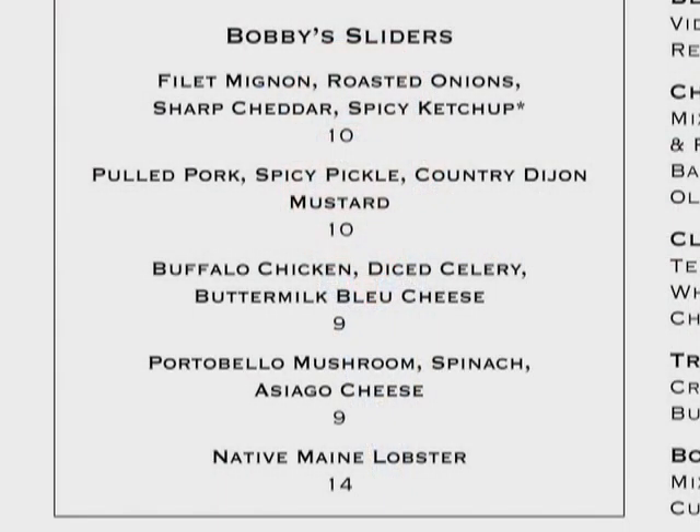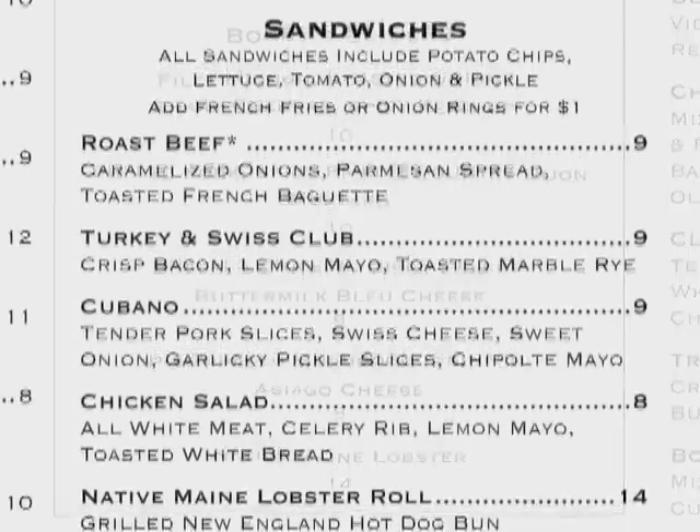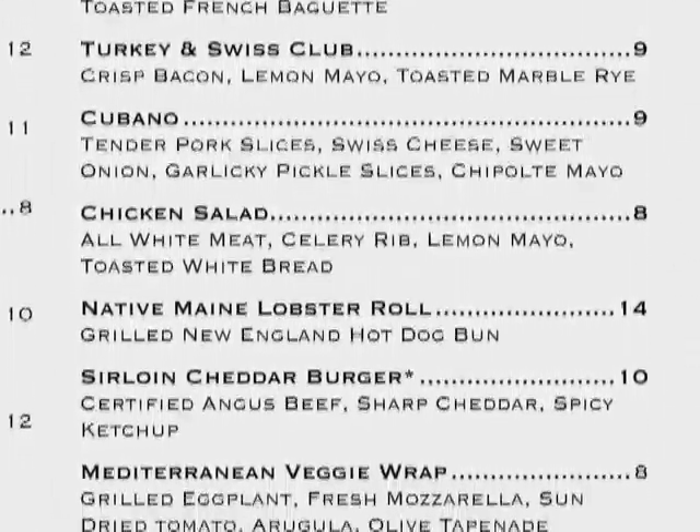We opened on November 16th. Business has been very good. The people of Wellesley are supporting us very nicely. The upscale atmosphere in here and the food in here — our menu is very eclectic.